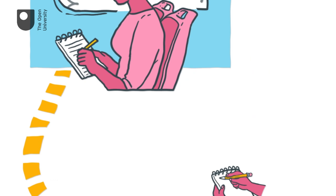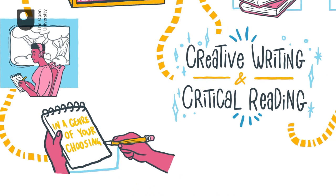By the end of this course, you'll have seen how critical reading can provide you with valuable inspiration and enrich your writing practice.